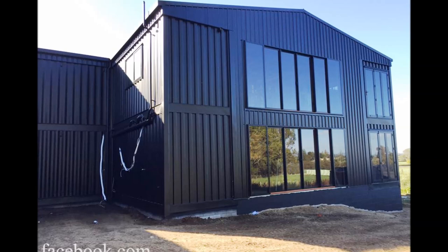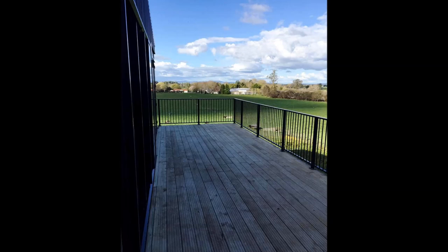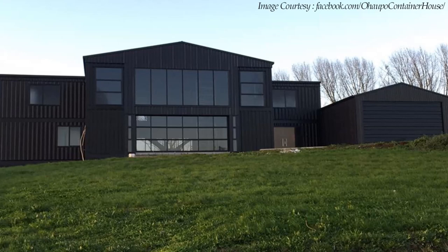The sun-soaked decks are perfect spots from which the family can get the most out of their sunny afternoons and the beautiful views of the countryside. The darker color used on the exterior helps the building blend in with the surrounding landscape.